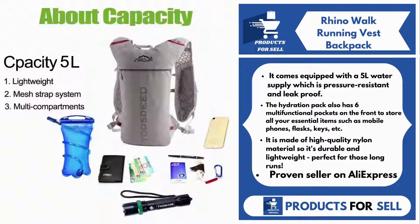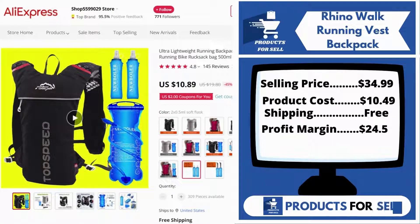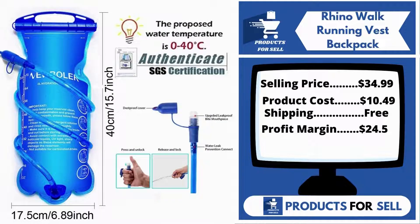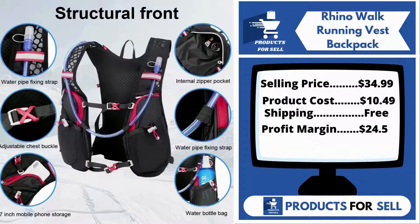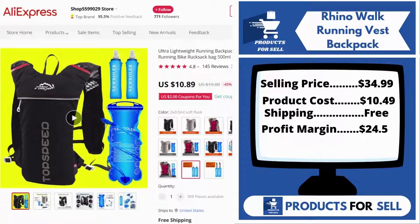It's a proven seller on AliExpress with many, many orders. Now the selling price for the Rhino Walk Running Vest Backpack is $34.99, whereas the product cost is only $10.49. Shipping is completely free, so you're looking at a good profit margin of $24.05. Sell this product.